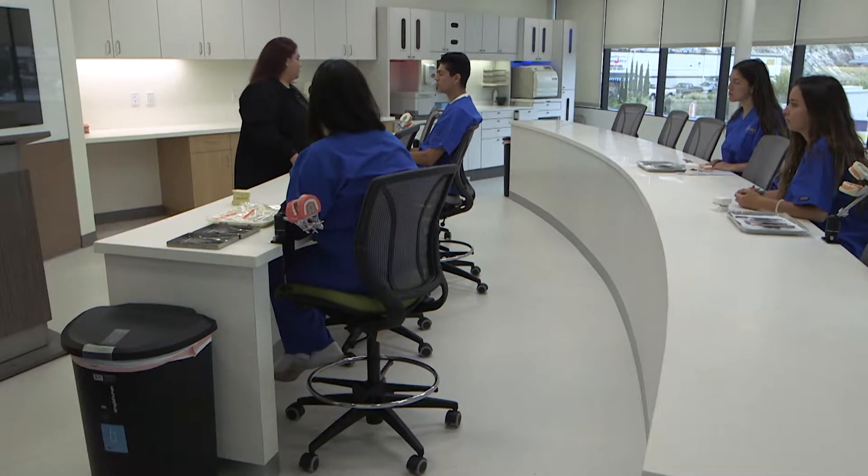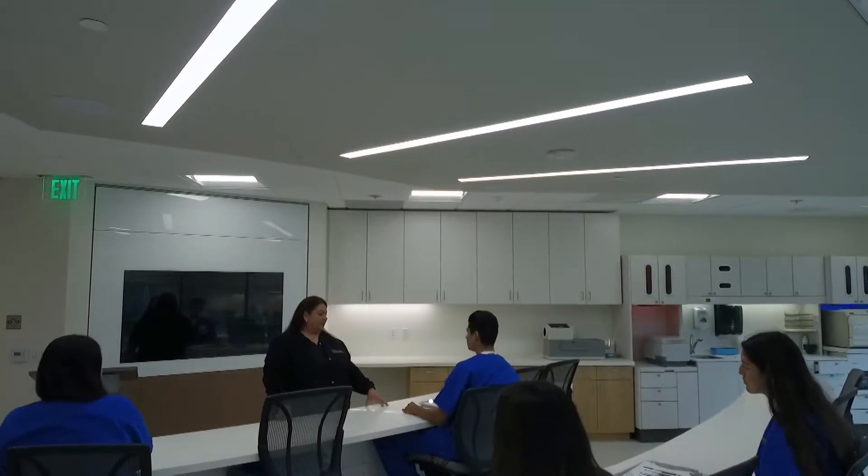I'm going to have you go ahead and continue working with your temporary filling. If you're thinking about a new career, you may want to look towards the dental field.